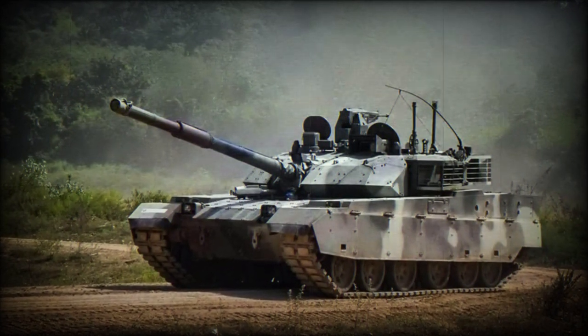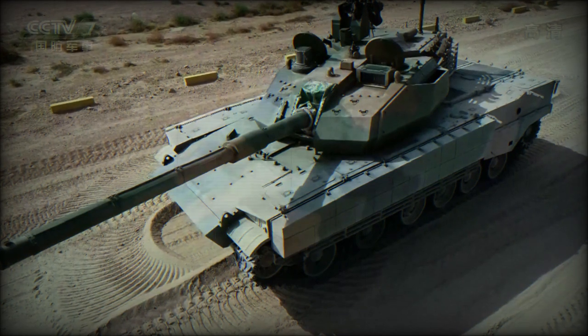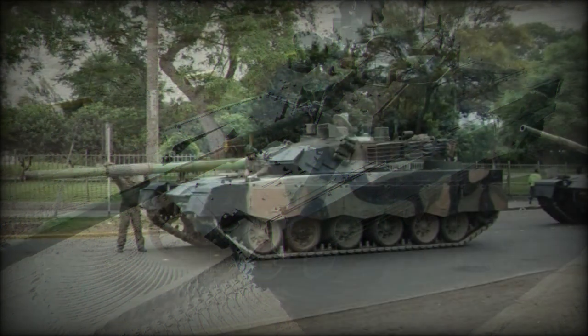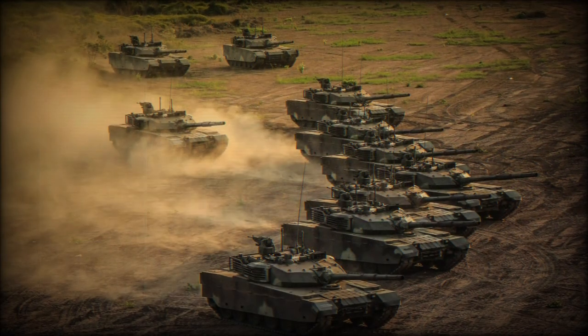The VT-1A main battle tank is of Chinese origination, though largely influenced by Soviet Russian doctrine, and serially produced locally by defense powerhouse Norinco, China North Industries Corporation.